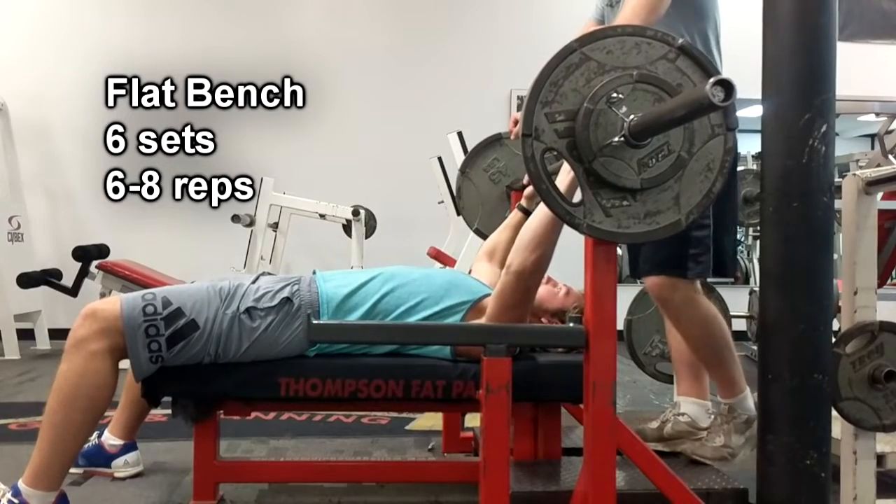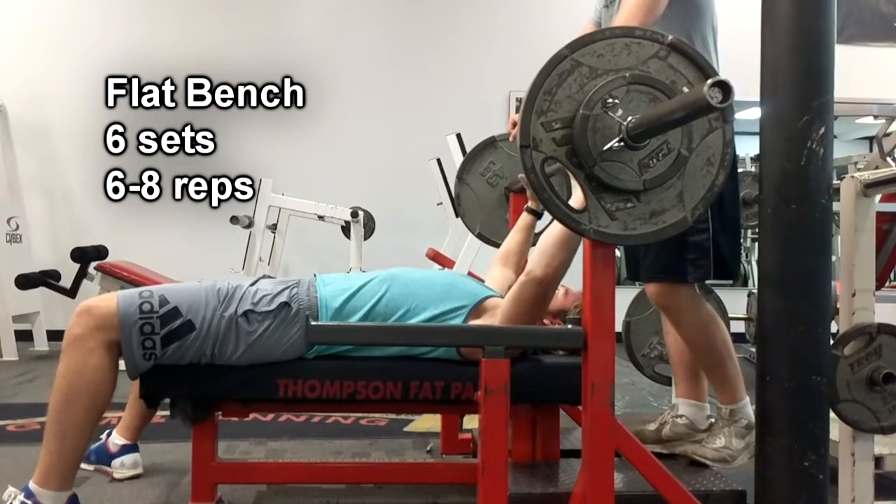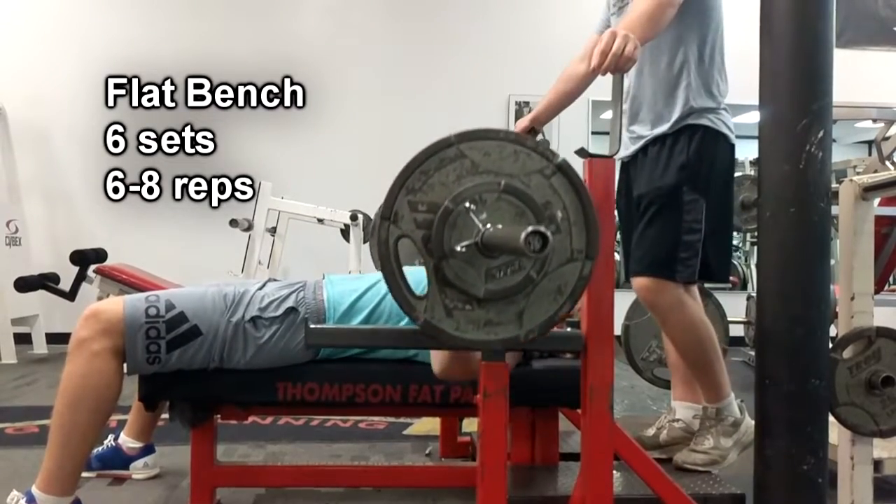But without further ado, let's get right into these clips. Let's do this commentary. So for the first lift in the chest workout today, I decided to do the flat bench press.